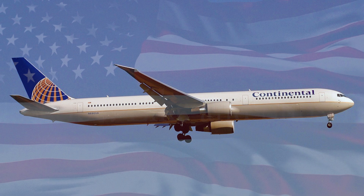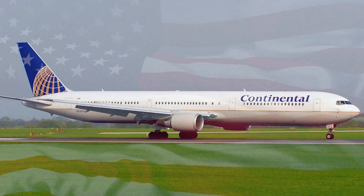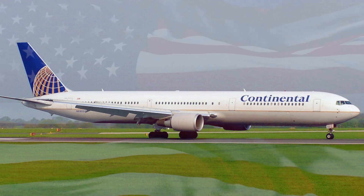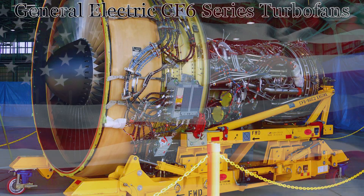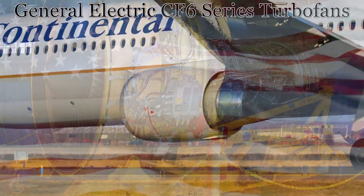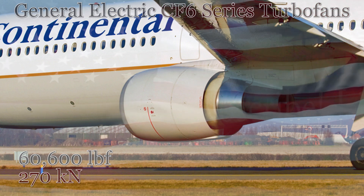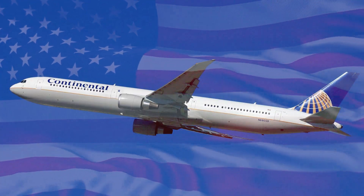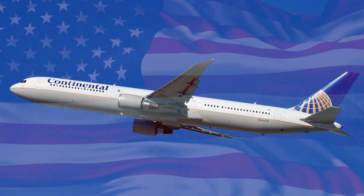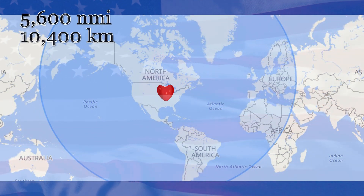For its entire history so far, this aircraft has only had a few minor incidents that produced no injuries nor damage to the aircraft. This airliner is equipped with two General Electric CF-6 series high-bypass turbofans. These engines produce up to 60,600 pounds-force or 270 kilonewtons each. With these engines and a maximum fuel load, the aircraft could fly up to over 5,600 nautical miles or 10,400 kilometers.